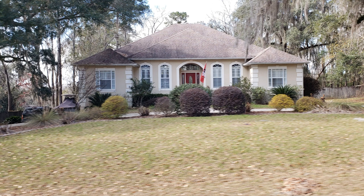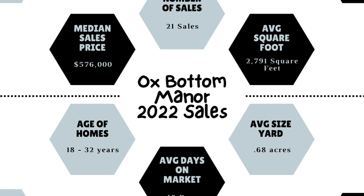In 2022, homes on the market averaged only 22 days and a median sales price of $575,000. Prices ranged from a low of $400,000 to a high of $676,000. There were 31 sales in 2021 with a median sales price of $450,000 — that's a median sales price increase of $125,000 year over year.